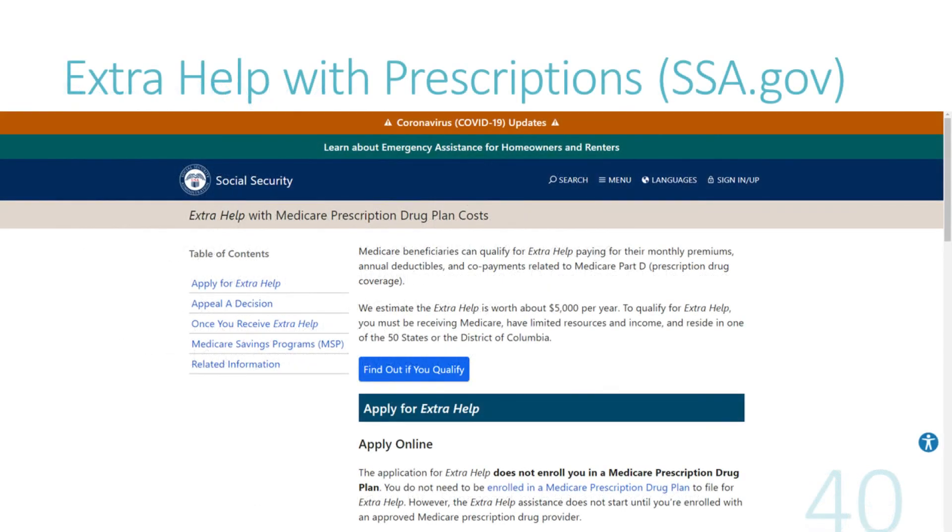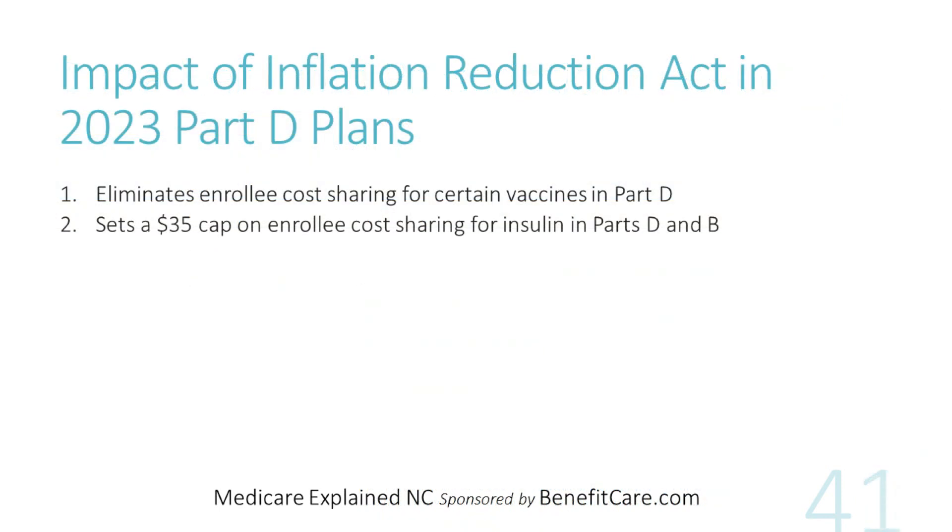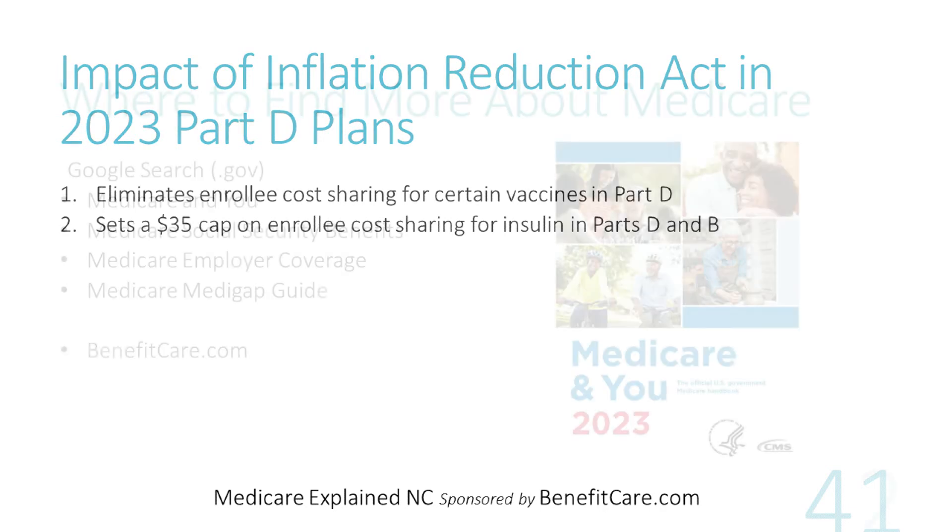You may be eligible for extra help with your prescription drugs through the Social Security website or your state's pharmaceutical assistance program. The 2022 Inflation Reduction Act introduces a couple of changes to 2023 prescription drug plans: it eliminates cost sharing for certain vaccines, and sets a $35 cap on cost sharing for insulin in Parts D and Part B. More significant changes to Medicare drugs will come in future years.